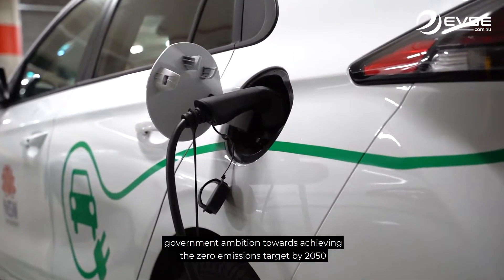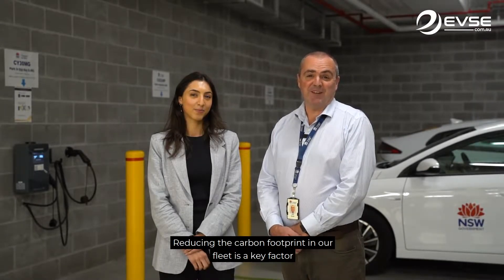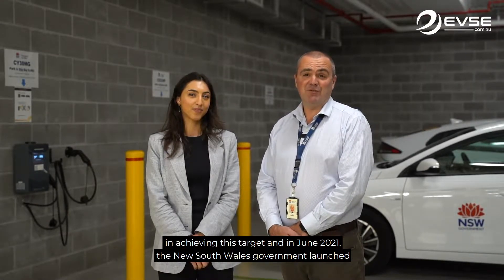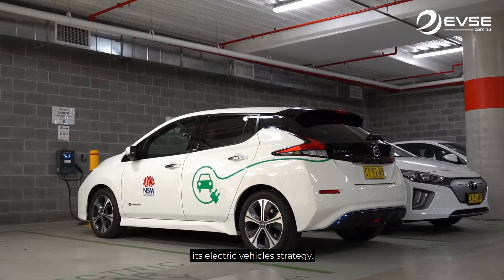At Transport for New South Wales, we support the New South Wales Government ambition towards achieving the zero emissions target by 2050 and its plan to act on climate change. Reducing the carbon footprint in our fleet is a key factor in achieving this target, and in June 2021 the New South Wales Government launched its electric vehicle strategy.